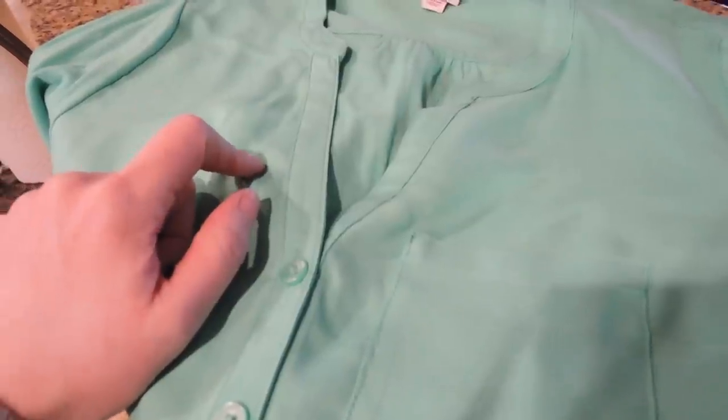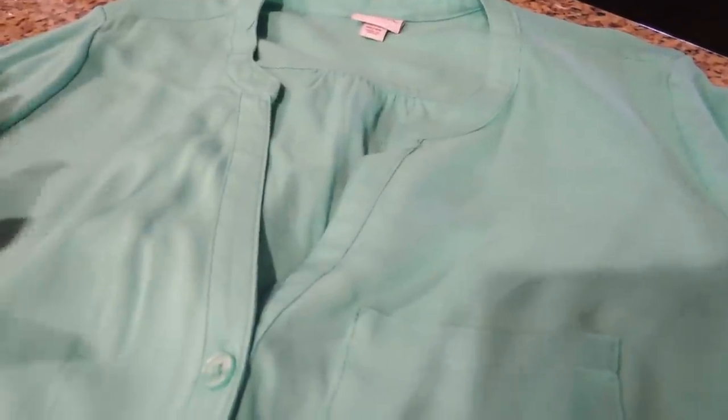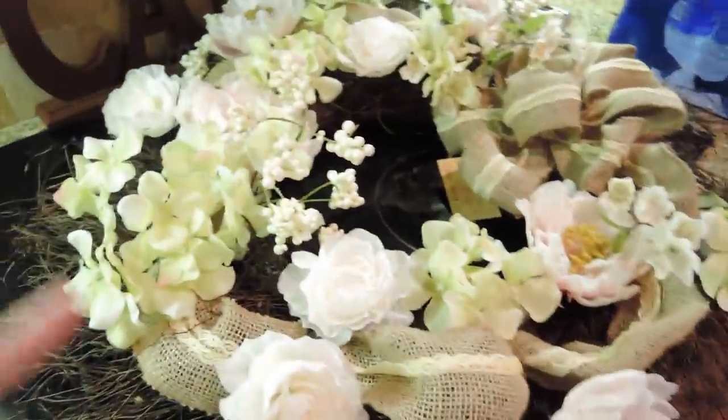That reminds me — the navy and white striped swimsuit cover-up I showed in last week's haul, I had to return that because I bought a medium and it was way too big, so that went back.